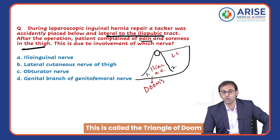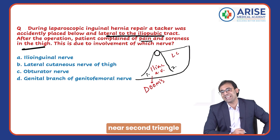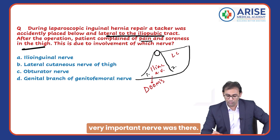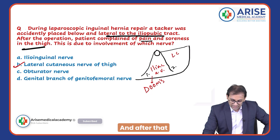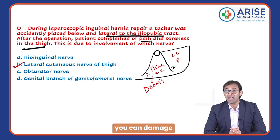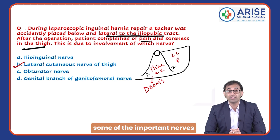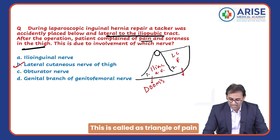During fixing the mesh near the second triangle, where the important nerves are located — the lateral cutaneous nerve of the thigh and the femoral branch of the genitofemoral nerve — you can damage these nerves, and because of that there will be severe pain. This is called the Triangle of Pain.